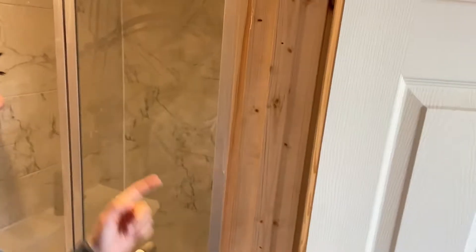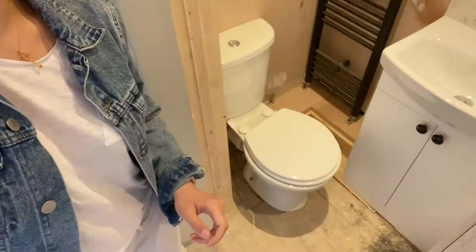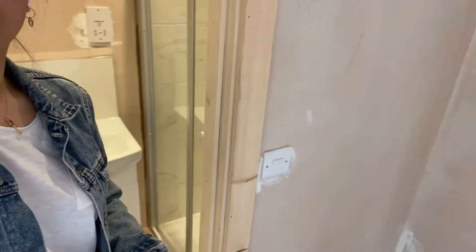Ta-da! Matte black radiator — my favourite. There wasn't any space for a shower recess in this en suite, which is fine — everyone gets their own en suite. We try to put in a shower recess in almost every one, but if it doesn't work, it doesn't work — we just work around it. And here's another en suite.